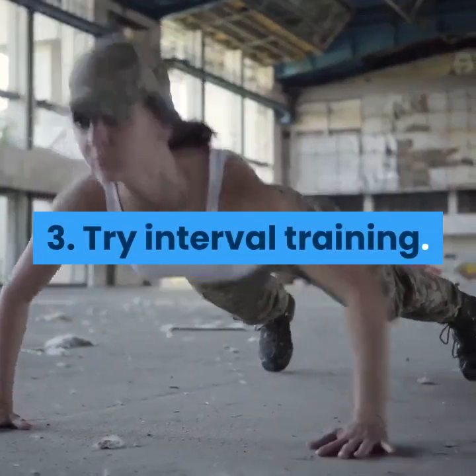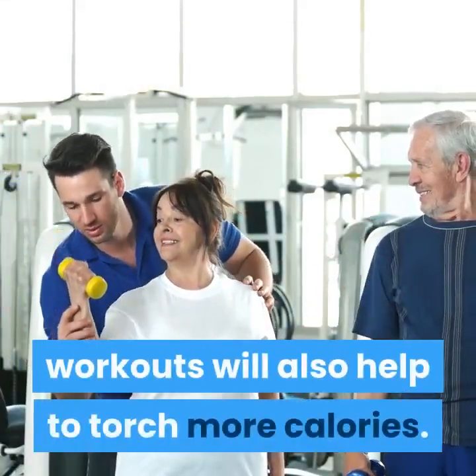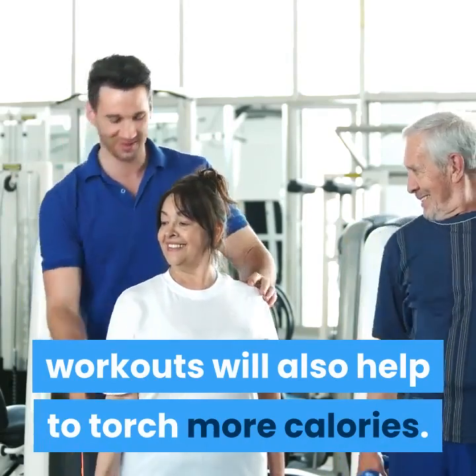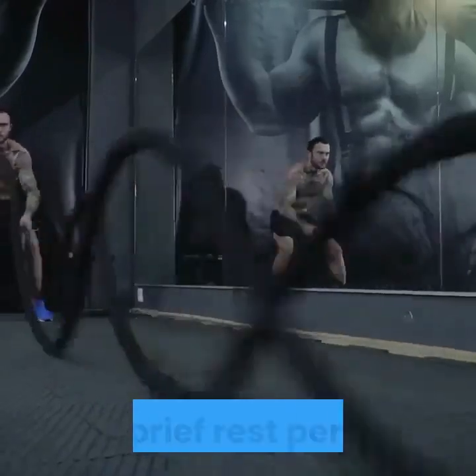Try interval training. Gradually increasing the intensity of your workouts will also help to torch more calories. Alternate short bursts of hard work with gentler exercises and brief rest periods.